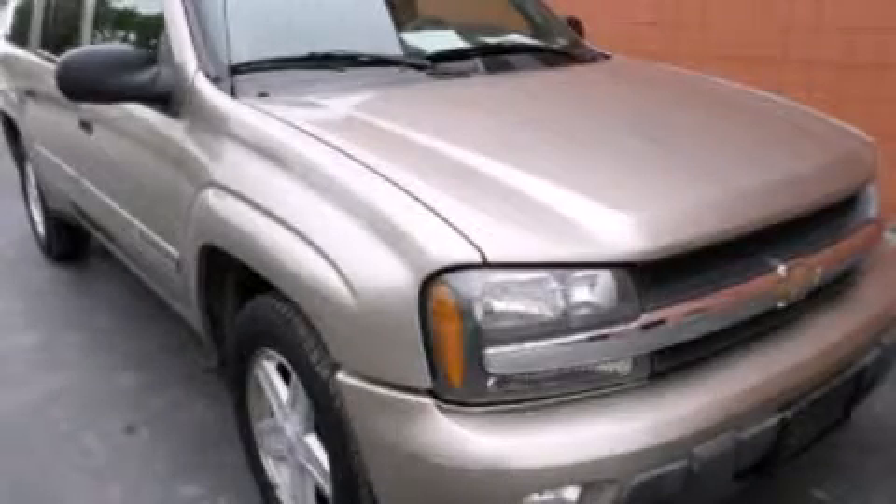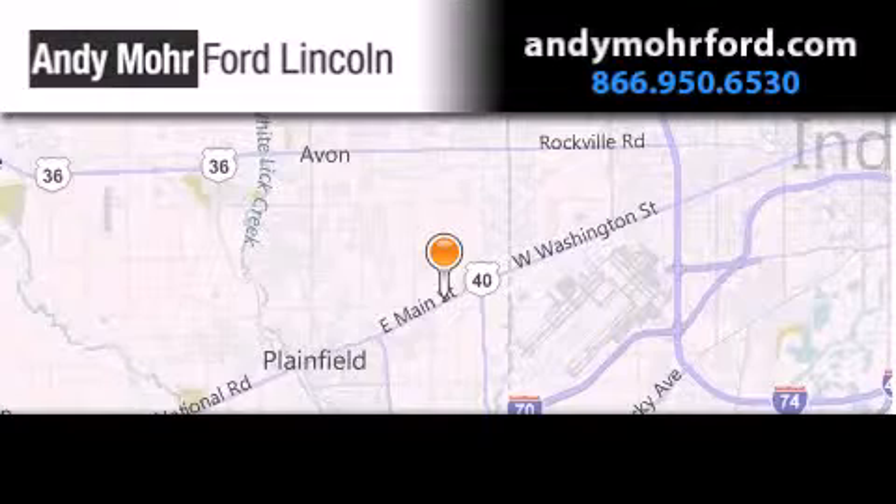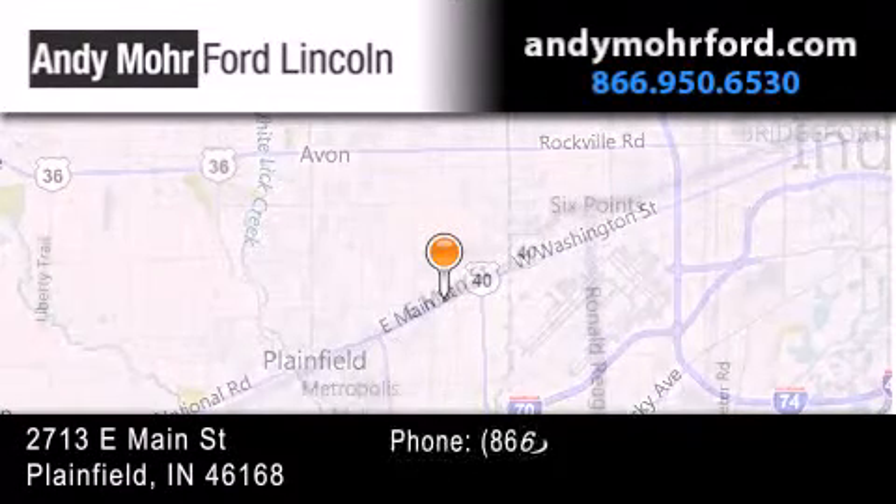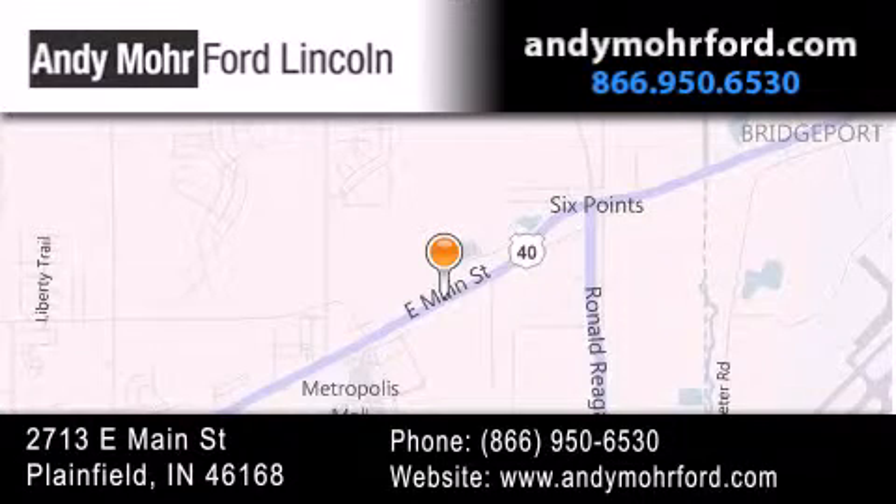Please call today to reserve this vehicle for a test drive. Andy Moore Ford Lincoln is the place to find new Ford and Lincoln cars and trucks and pre-owned vehicles in Indianapolis. You can search our new and pre-owned inventory online, get new car pricing, and receive free no-obligation price quotes. Stop by and visit us today at 2713 East Main Street in Plainfield, or see us online at AndyMooreFord.com.